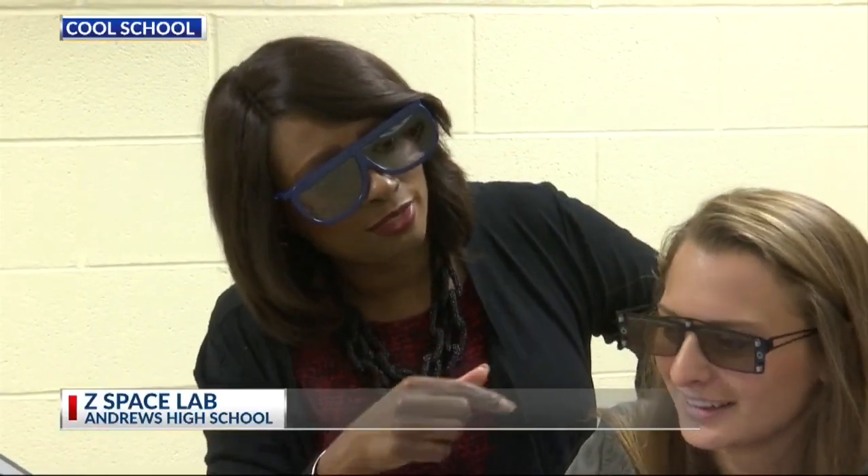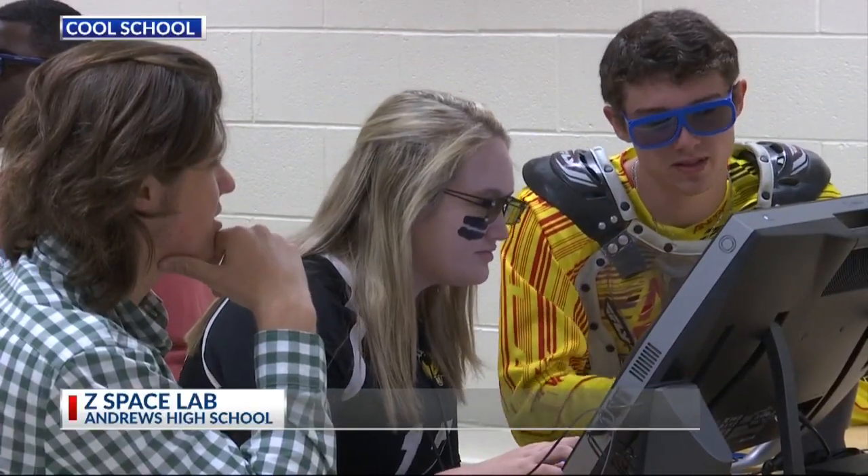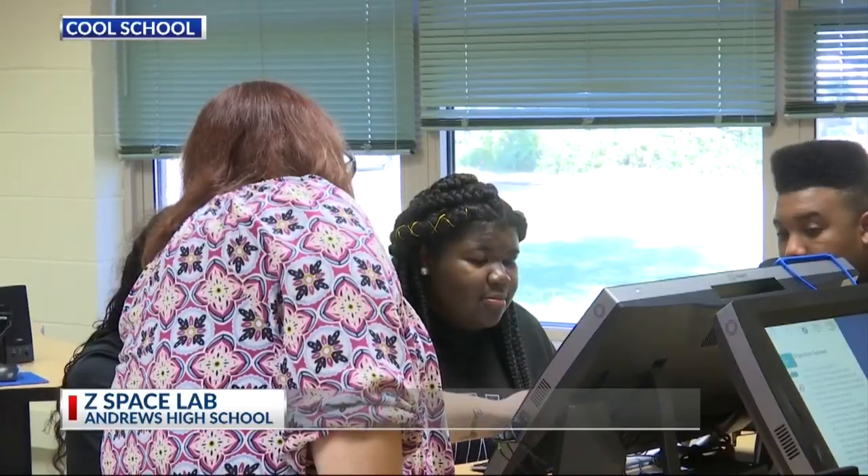The entire school has access, and activities are available for every subject. It's like taking a field trip almost without leaving the school.